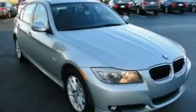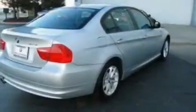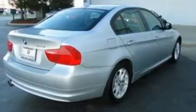This is a 2010 BMW 3 Series, a luxurious package designed with the finest elements in mind. It has a 3.0-liter six-cylinder engine and an automatic transmission.